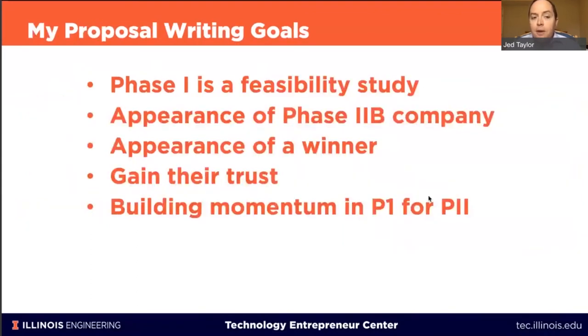As I'm putting together a proposal, there are a couple of key things I think about. I think of a phase one as a feasibility study — you're asking for funding to prove out a concept. Another high-level goal is giving the appearance that you're ultimately going to be a phase two B company. In the NSF commercialization pipeline, once you get through phase one you go to phase two, and a phase two B company means you've achieved external funding.